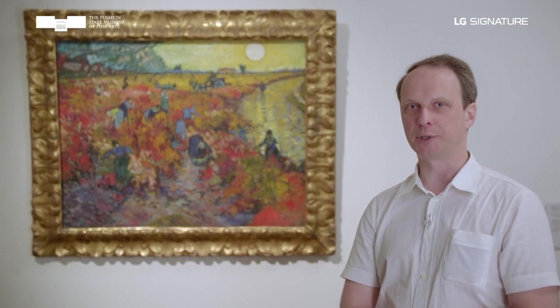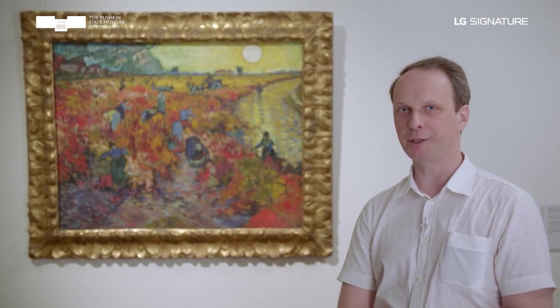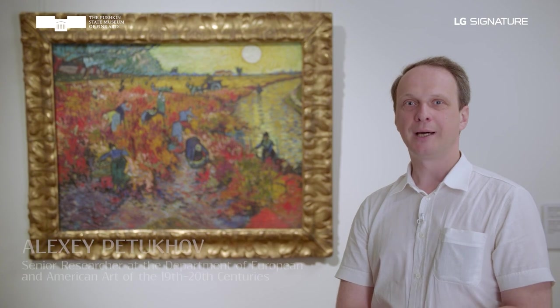Now is the time for a real, major, large-scale preventive inspection and treatment of the Red Vineyards. Our conservators are ready to get started on this work and make new discoveries. These include the circumstances under which the painting was created and the techniques Vincent van Gogh employed in creating it, what the painting has endured in Europe and our country over more than a century of its history, and what helped this painting to survive to this day in such an amazing condition.